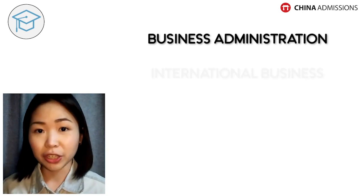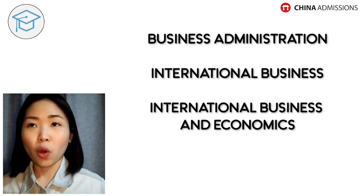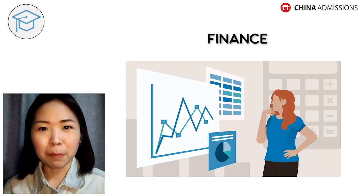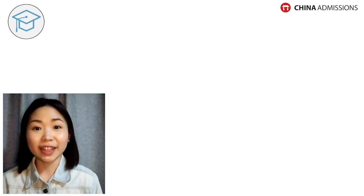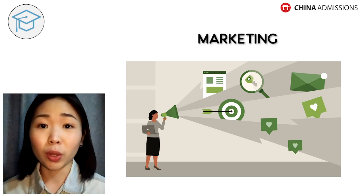Similarly for business — business has broad programs like business administration, international business, or international economics and trade. But if you want something more specific, like the finance side, the accounting side, or the marketing side of business, then you can apply for those specific subjects rather than just the broad business program.